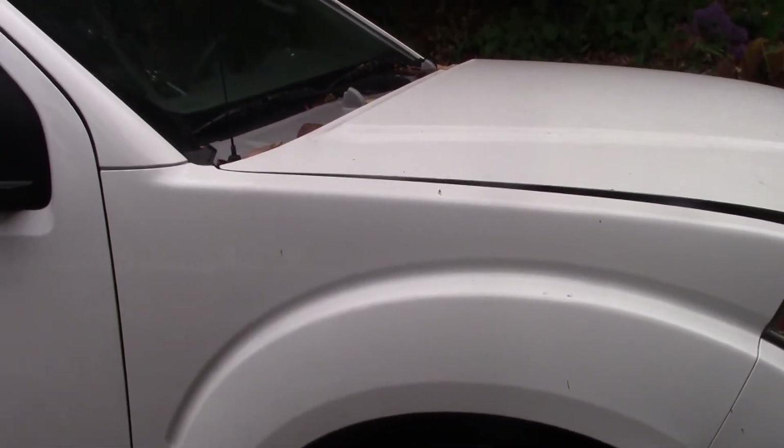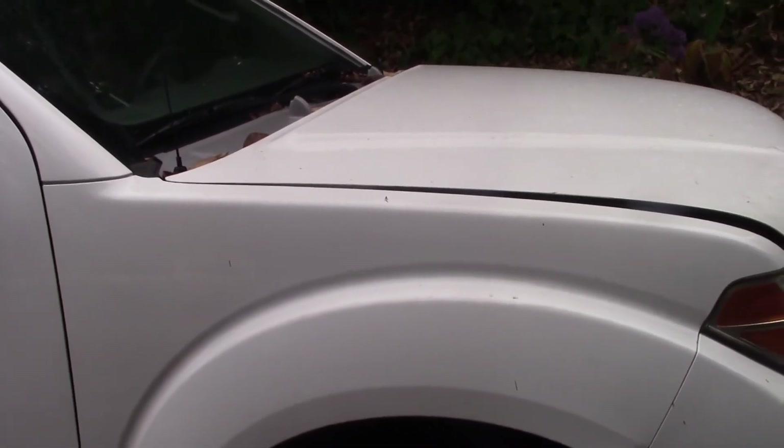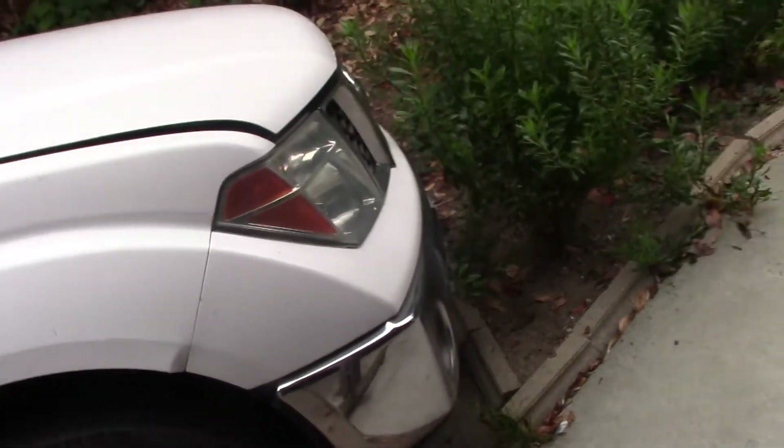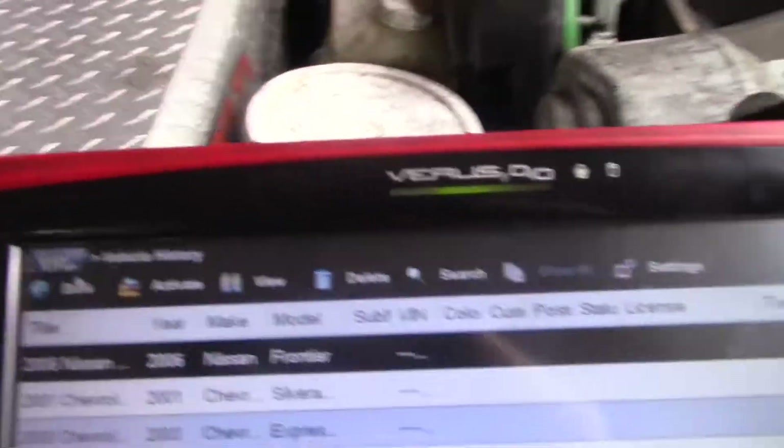So I drove this truck. The only thing I did that day — didn't check data or anything. I drove it the other day, pulled codes, and that's it. I didn't do anything else — I was in a hurry — but I wanted to show what I have here on my history.